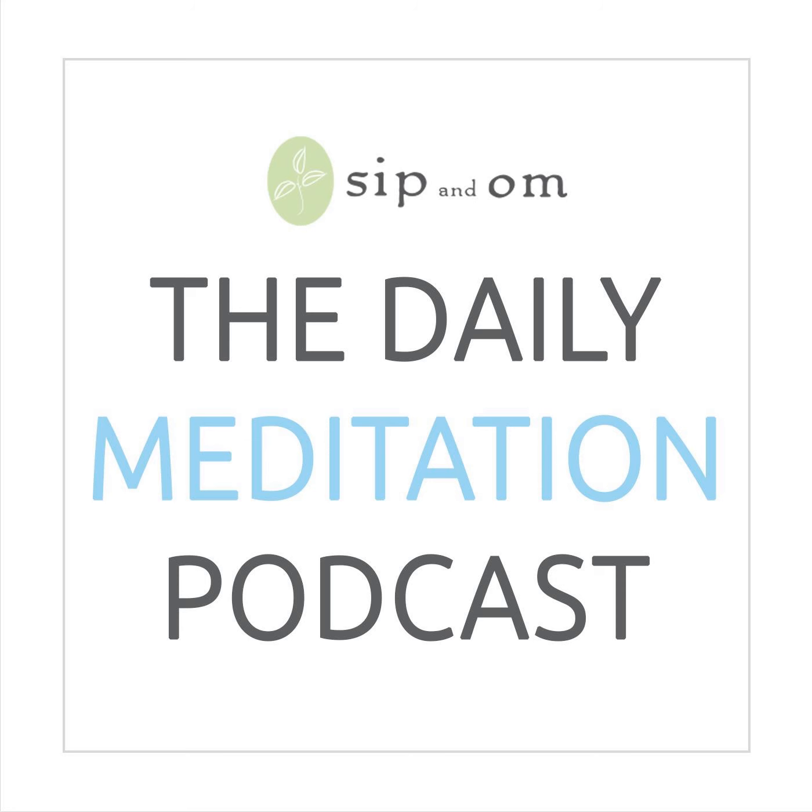Welcome to episode 1902 of the Daily Meditation Podcast. I am Mary Meckley, and I honor you for showing up for yourself today. When you sit down to meditate, or even if you go about your day and do the techniques you discover here on the podcast — a brand new one each day — you will immerse yourself in a little more peace, energy, and clarity.